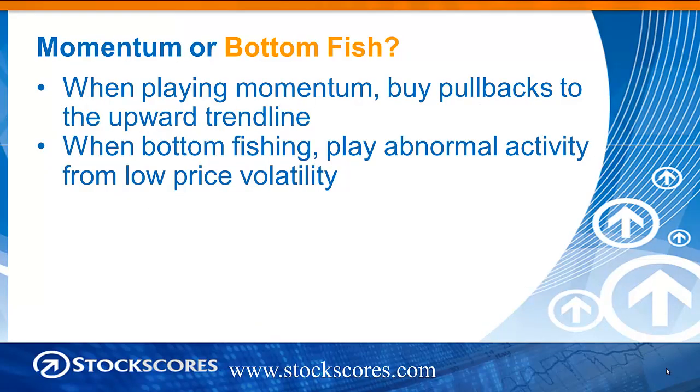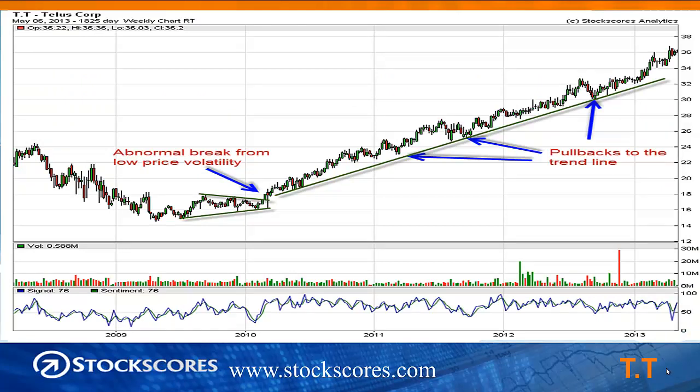When playing momentum, buy the pullbacks to the upward trend line. If we're going to bottom fish — trying to catch stocks turning from a downward trend into an upward trend — we want to focus on abnormal trading activity from low price volatility. On the chart, the first arrow on the left shows the stock breaking from a consolidation pattern, a rising bottom breaking through resistance — a sign the market is getting optimistic. Along the trend, pullbacks to the trend line are the best times to buy a stock with momentum. Buy short-term weakness in a stock with long-term strength to improve your risk-reward and maintain high probability of success.